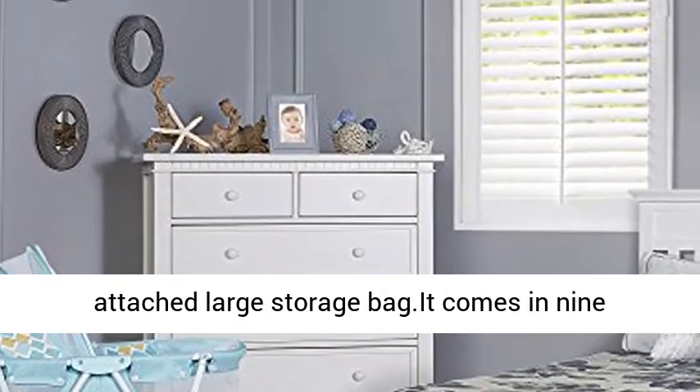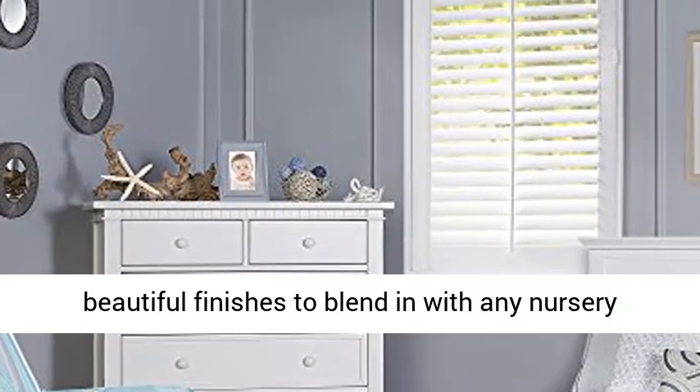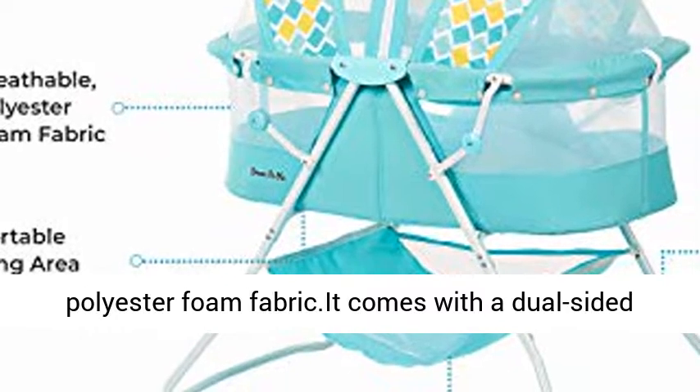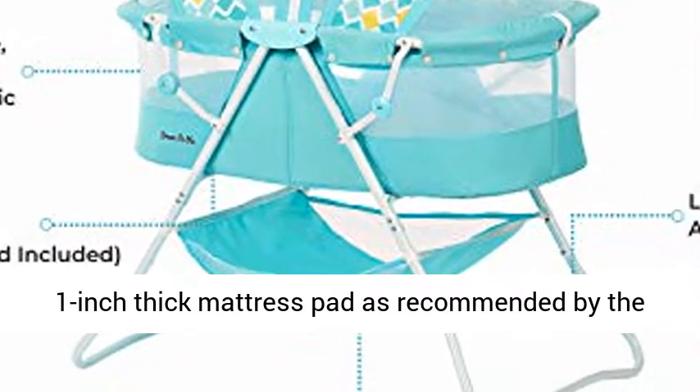It is made of easy-to-clean, soft and safe polyester foam fabric. It comes with a dual-sided 1-inch thick mattress pad as recommended by the ASTM and CPSC. Mattress pad dimensions are 30L x 15W x 1H inches.